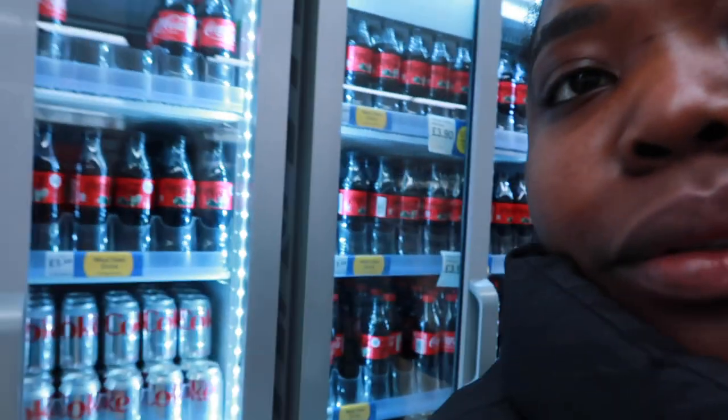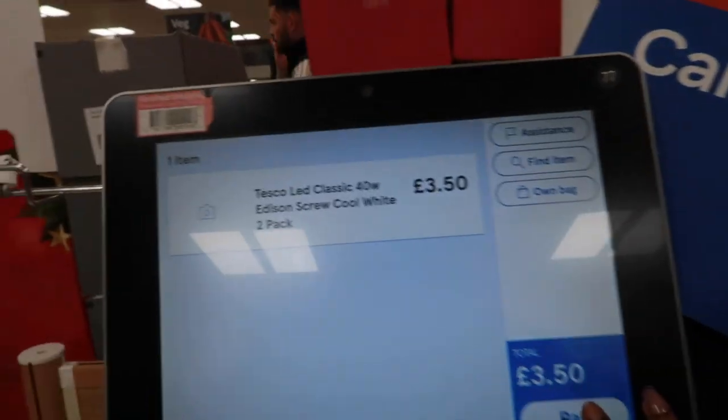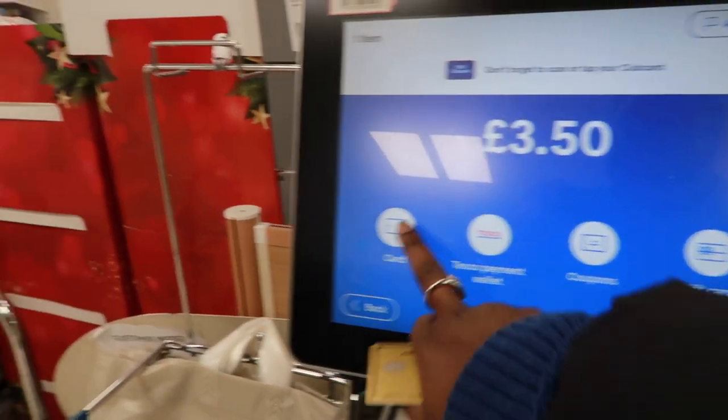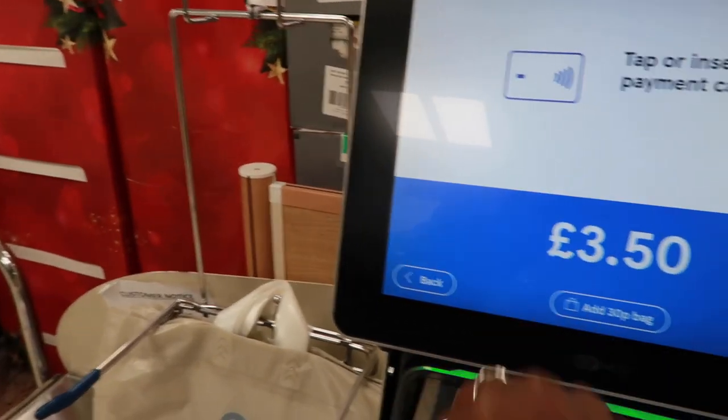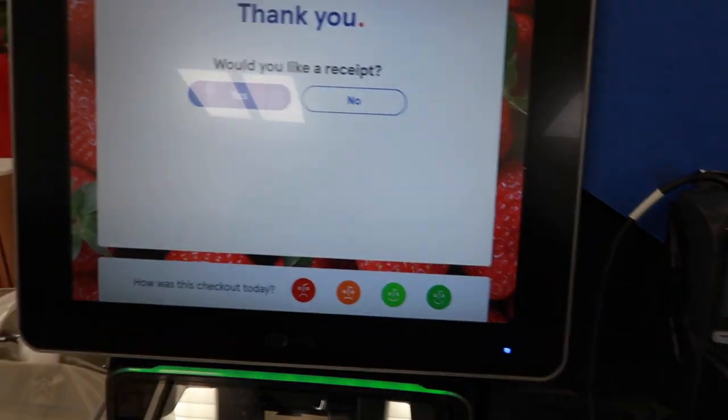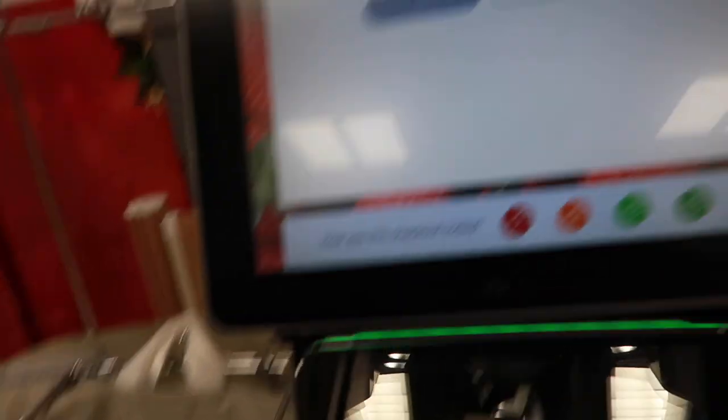Right now we need water - do they not have any? We're gonna get water. Don't forget to scan or tap your club card. Please tap or insert your payment card. Payment accepted - thanks for shopping at Tesco.